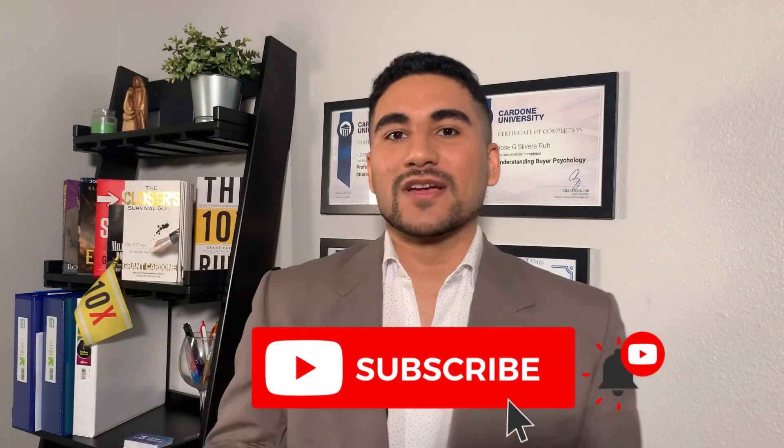Before we start, subscribe to my channel and click the bell button so you keep getting this amazing content that I bring you guys every week.